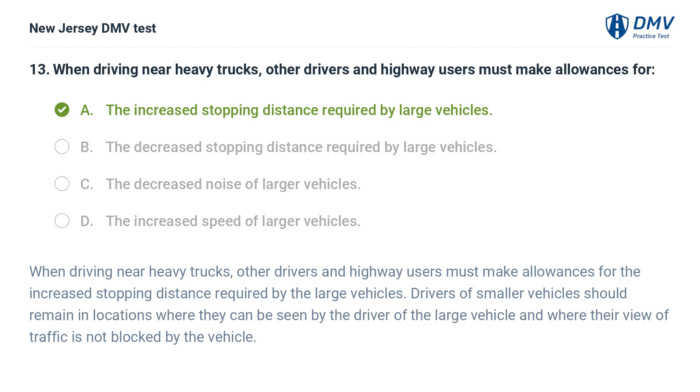When driving near heavy trucks, other drivers and highway users must make allowances for the increased stopping distance required by large vehicles. Drivers of smaller vehicles should remain in locations where they can be seen by the driver of the large vehicle and where their view of traffic is not blocked by the vehicle.